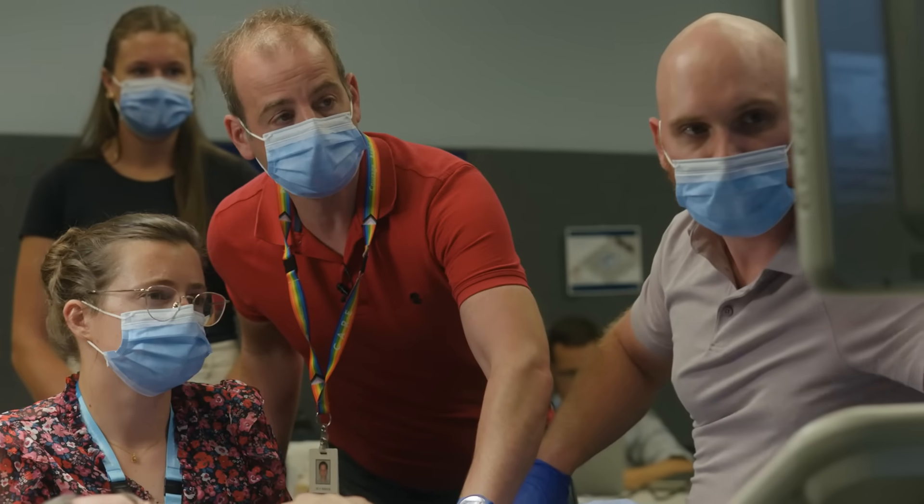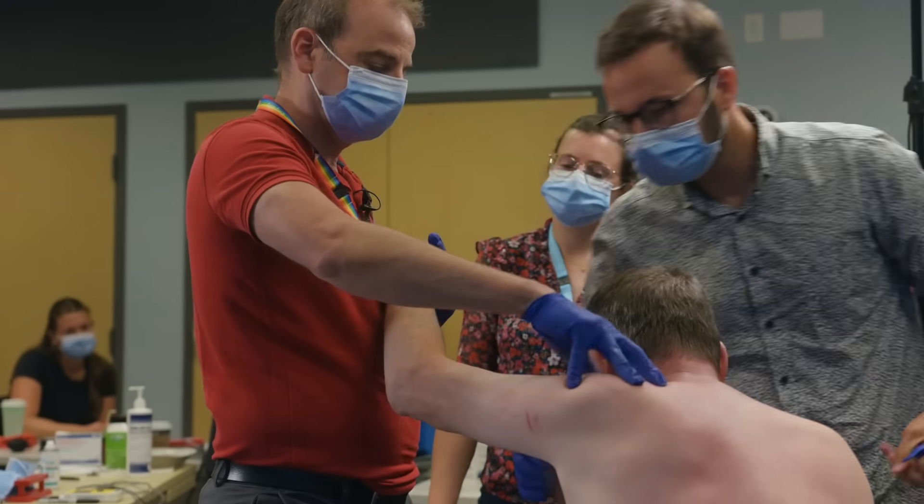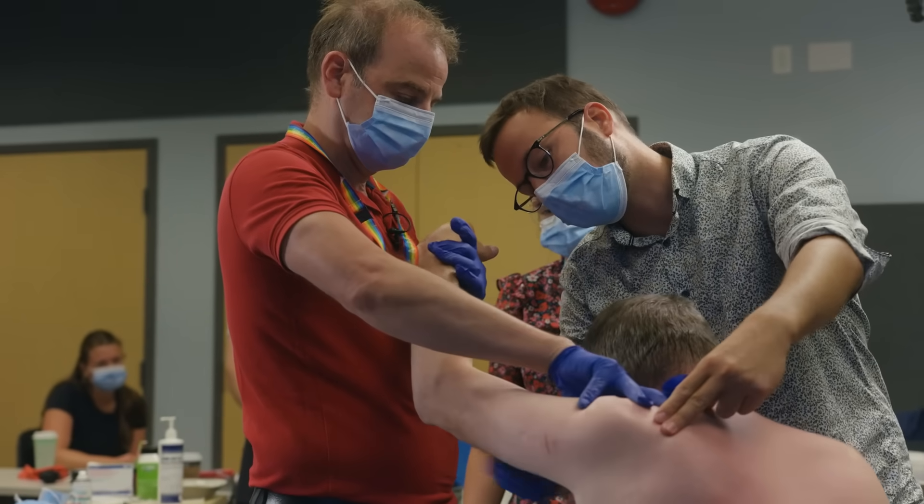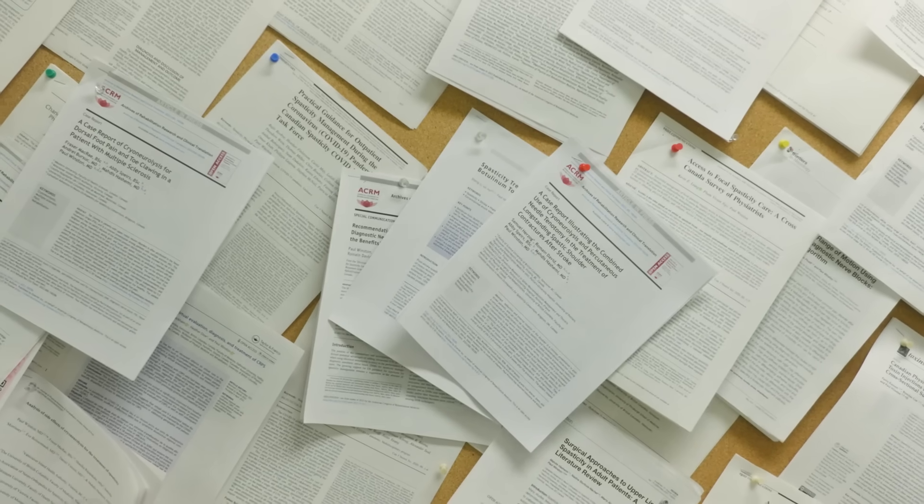At Victoria General Hospital in British Columbia, Canada, Dr. Paul Winston and his team of experts are leading the way in cryoneurolysis, continuously publishing results from their ongoing research.